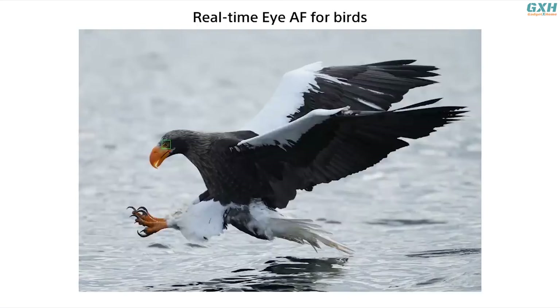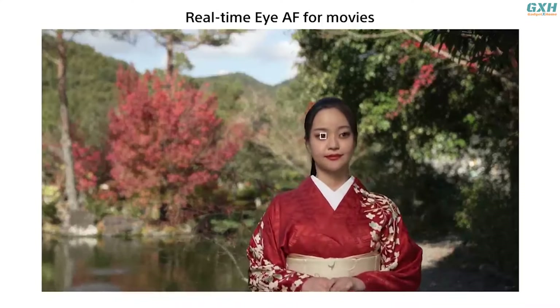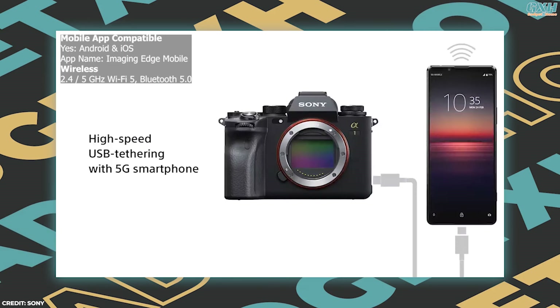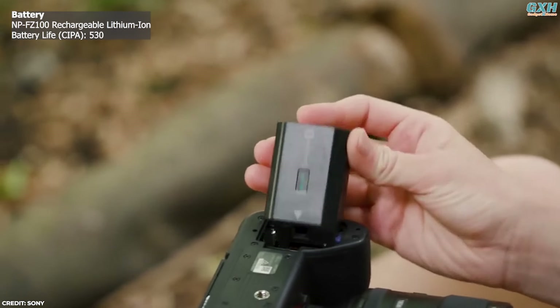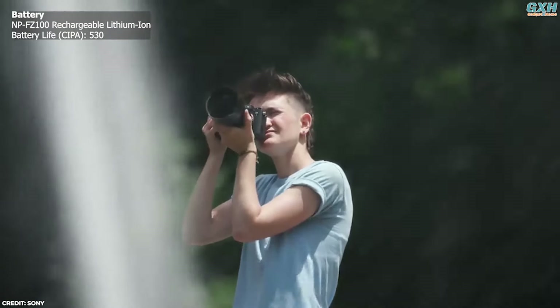The A1 features Sony's renowned real-time AF and real-time tracking technologies, providing unrivaled subject detection and tracking capabilities. Built-in Wi-Fi and NFC enable the A1 to instantly share imagery to mobile devices, while Bluetooth connectivity allows for location data acquisition. Sony's familiar NP-FZ100 Li-Ion battery promises 430 shots per charge with the EVF, or 530 using the LCD.